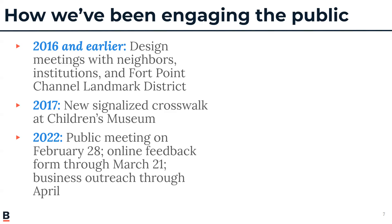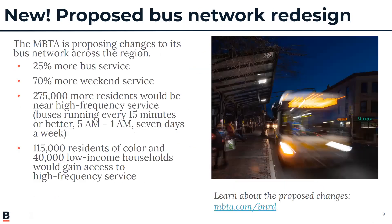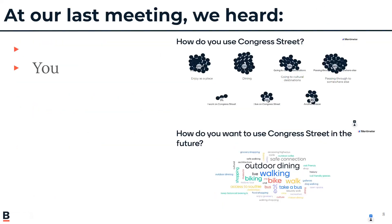By tonight's participation and future participation, we hope to hear more from the commercial community as well as residential. Getting back to the surveying we did and tallying up people's thoughts about how they use Congress Street today and what their vision would be for the future — you can see from this graphic it was pretty evenly split on a number of uses, and just enjoying it as a place.